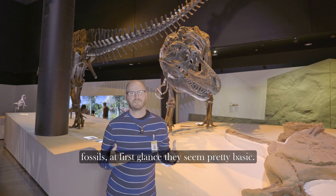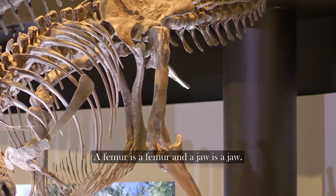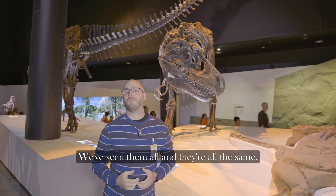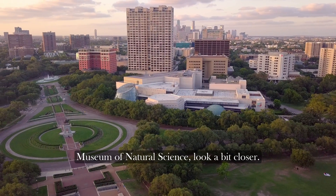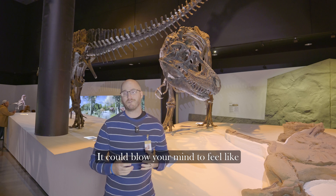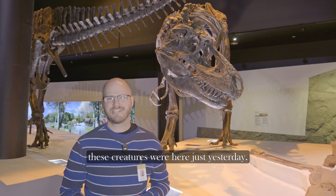When most of us look at dinosaur fossils, at first glance they seem pretty basic. A femur is a femur and a jaw is a jaw. We've seen them all and they're all the same. But next time you're at the Houston Museum of Natural Science, look a bit closer. It could blow your mind to feel like these creatures were here just yesterday.